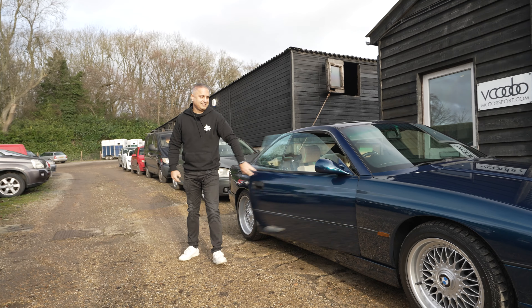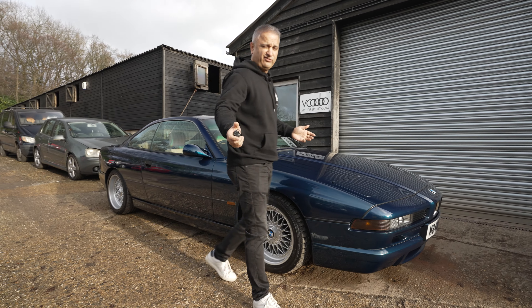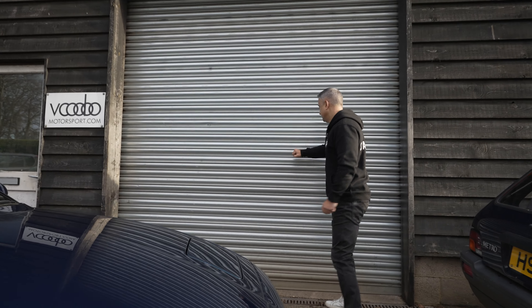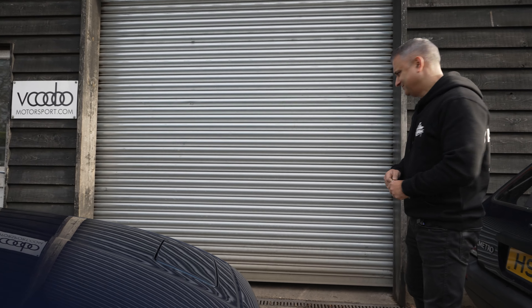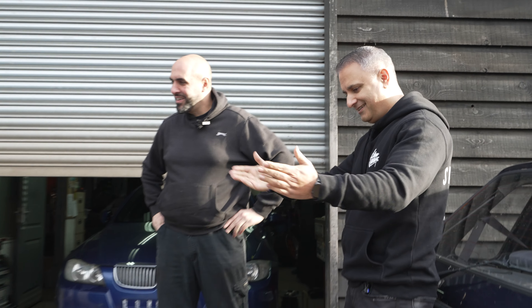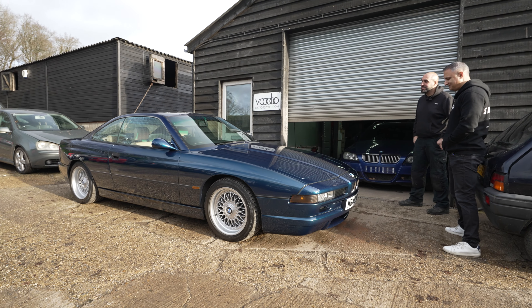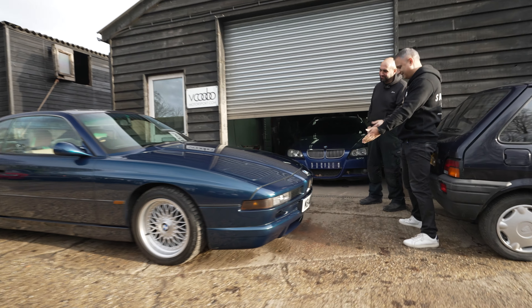Right guys, we are here at Voodoo Motorsport just outside Amersham, about 35 minutes from Hayes. Let's get Ellie out — I can hear him. Happy new year, how are you? Yeah, not so bad, struggling on. What do you think, first impression? It's really nice, I love it — it's a good clean car.